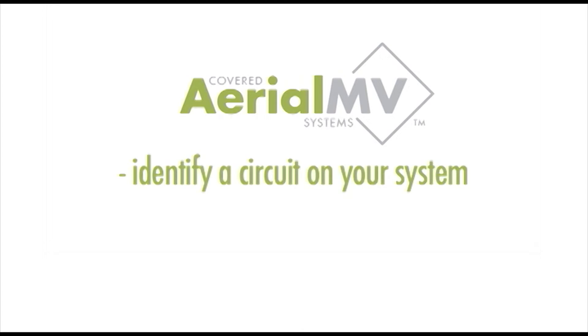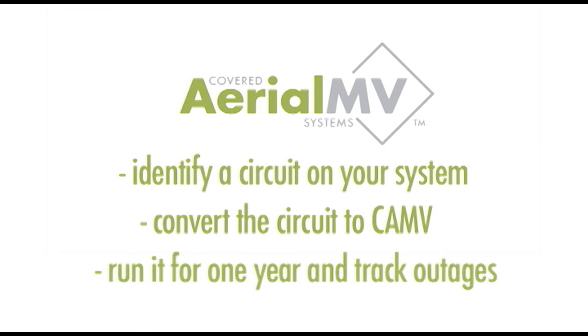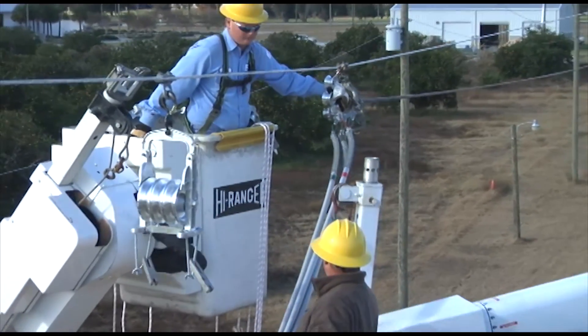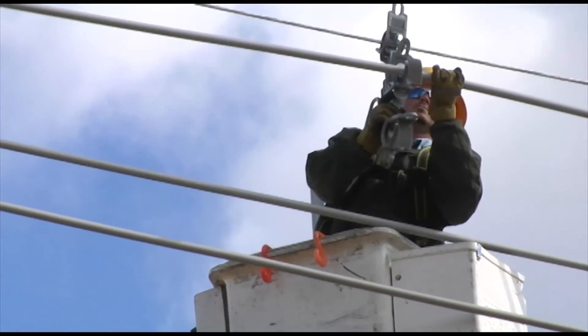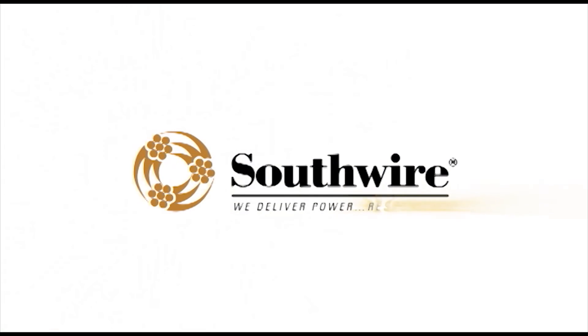Identify a circuit on your system where you would like to improve the reliability. Convert the circuit to covered aerial MV and run it for a year, tracking the outages. You'll see for yourself why hundreds of utilities have converted their critical circuits to covered aerial MV from Southwire. Southwire — we deliver power, responsibly.